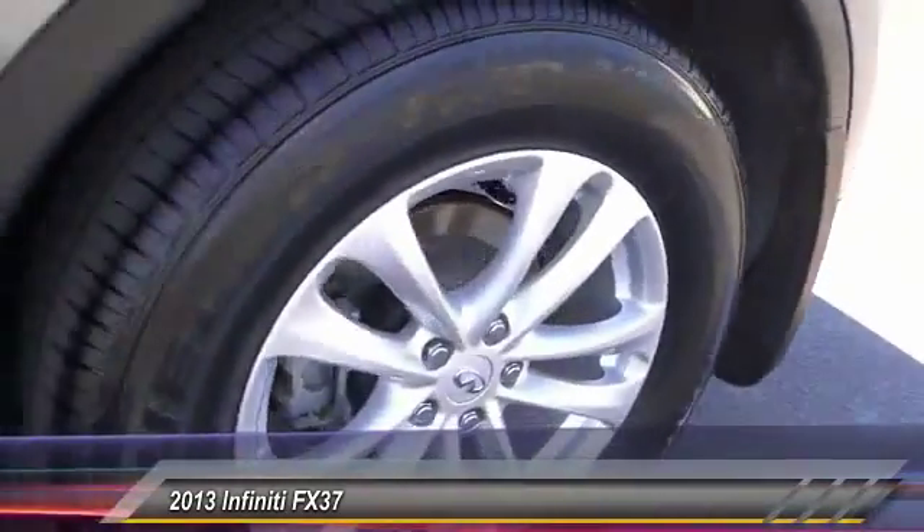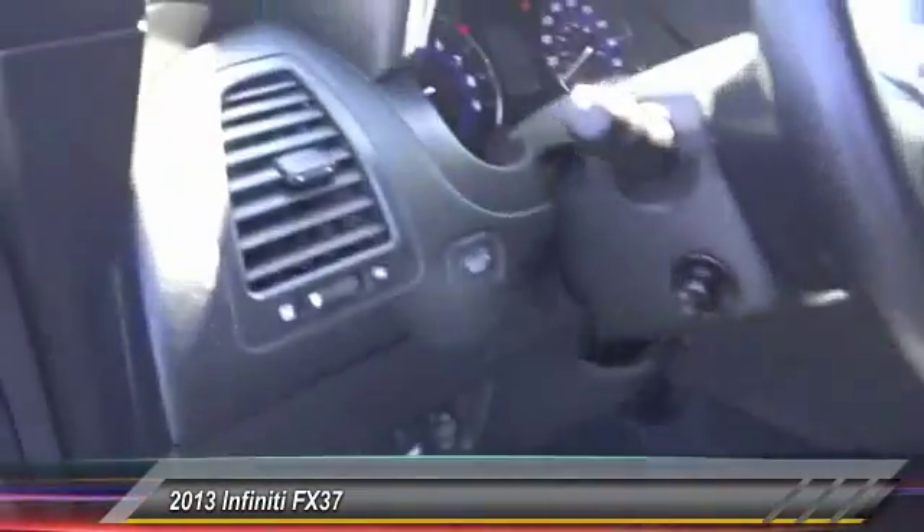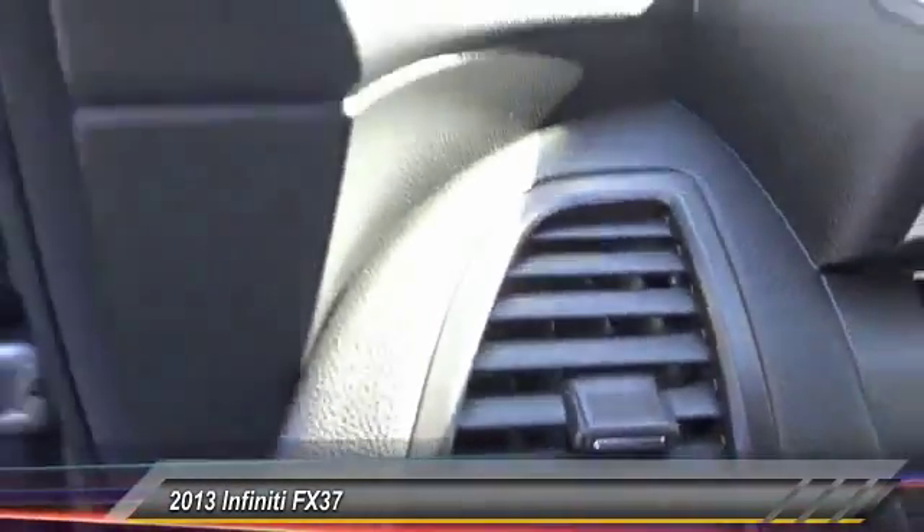Backup camera, keyless entry, steering wheel audio controls, traction control, Bluetooth wireless data link for hands-free phone, power steering, HomeLink garage door opener, air conditioning, front floor mats, cruise control.